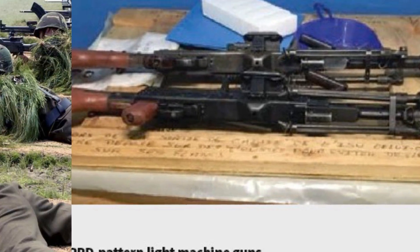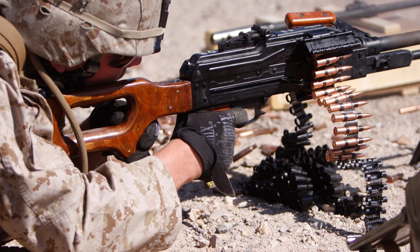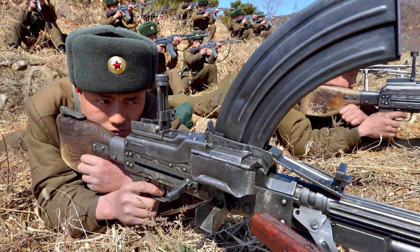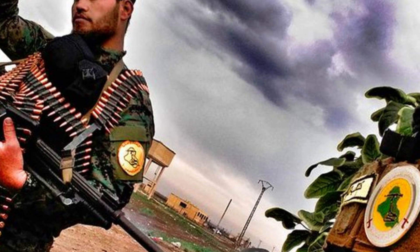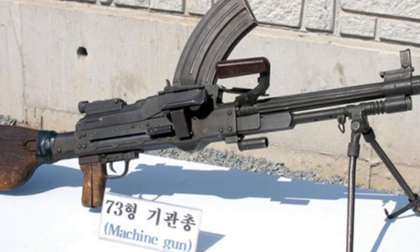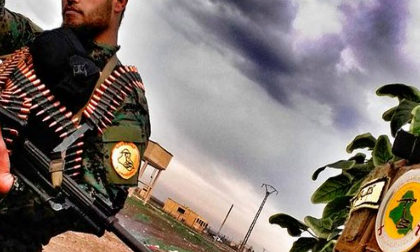Small Arms Defense Journal called the Type 73 "probably one of the most unknown mass-produced automatic weapons in the world." Even within the midst of secrecy regarding North Korean firearms, the Type 73 is still clouded in mystery. Vague pictures showing parts of the Type 73 as soldiers carried them were released from time to time in North Korean propaganda films, but no details were ever released. The Type 73 was occasionally spotted in surveillance photos taken by South Korean or US forces.